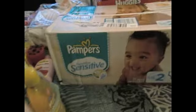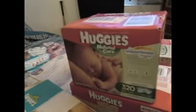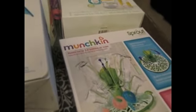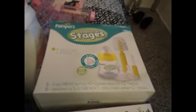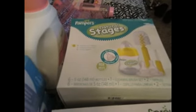We got a case of size 2 Pampers, a case of wipes, and a case of newborns. My friend got me two of the Simply Go Even Flow electric breast pump. We got some bottle holders. We got the Pampers Natural Stages newborn starter set with six bottles, one cleaning brush, and two extra nipples.